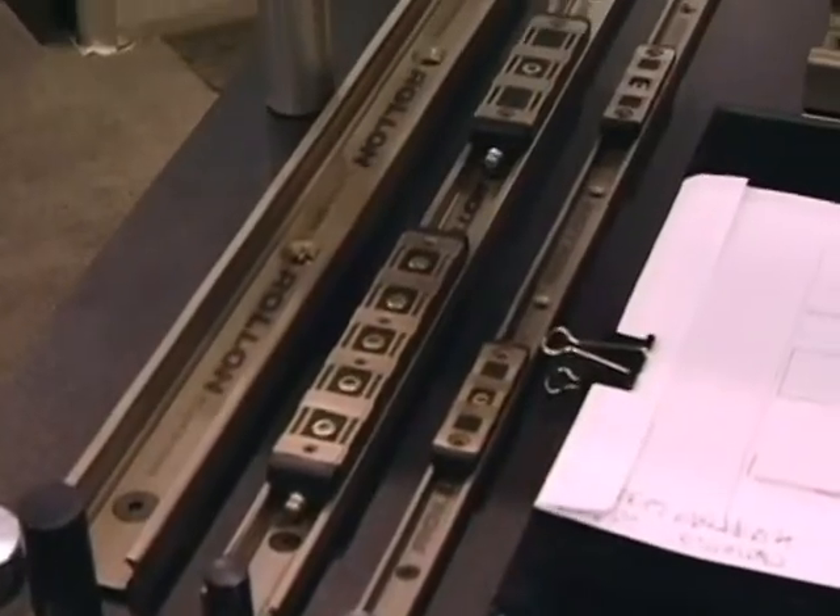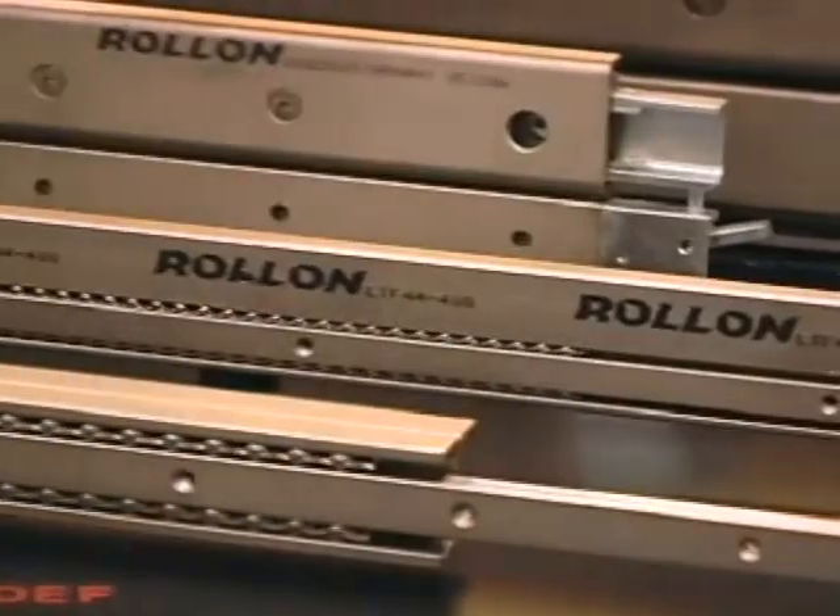One of the things we're seeing is that the problems our customers are facing are issues surrounding alignment, assembly time, and areas where the associated components surrounding their linear motion systems are costing them a lot more than the actual linear guide that they're using.